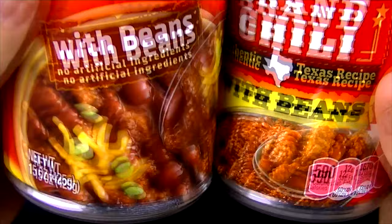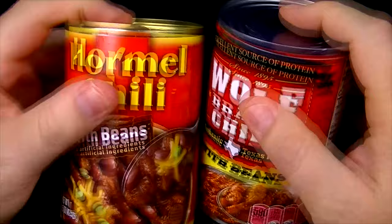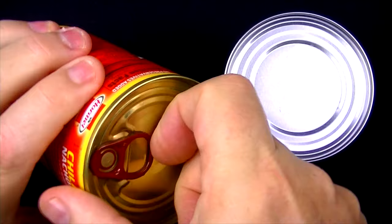But as always, what's most important is what's inside these cans. So I say we crack these open and see how these things smell and then how these things taste. Let's start off with the Hormel.